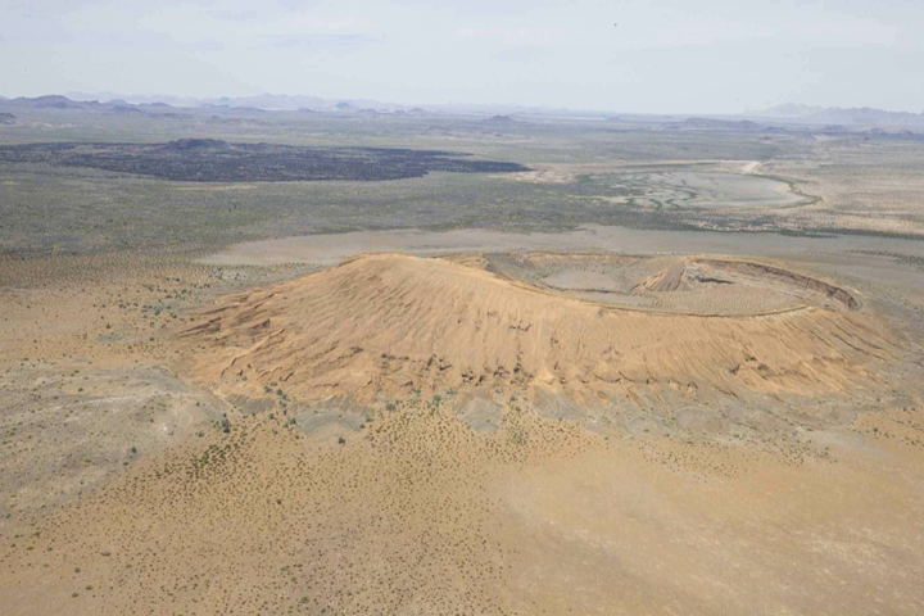A volcanic system known as Santa Clara is the main part of the landscape, including Three Peaks: Pinacate, Carnegie, and Medio.